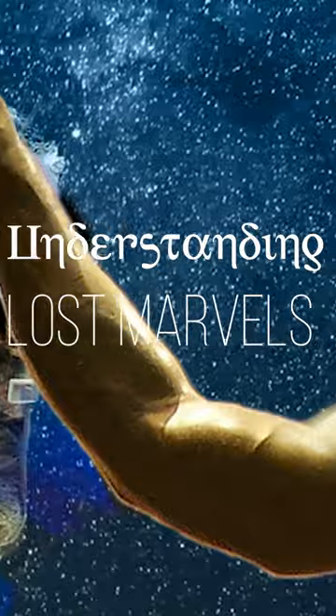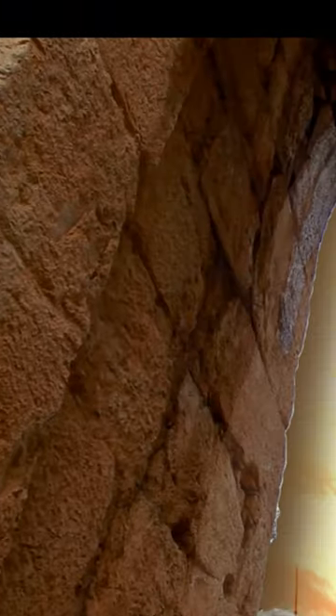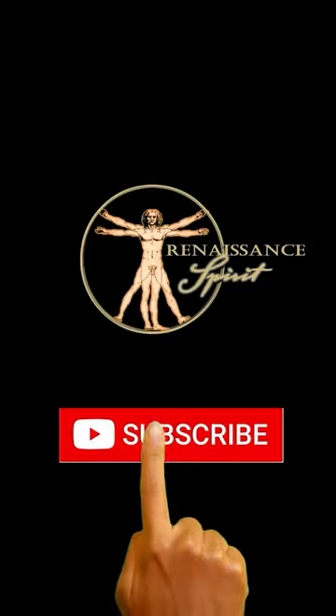This weekend I released a video, Understanding Lost Marvels: the Antikythera Mechanism, and another, The Year of the Four Emperors. Check out those next.